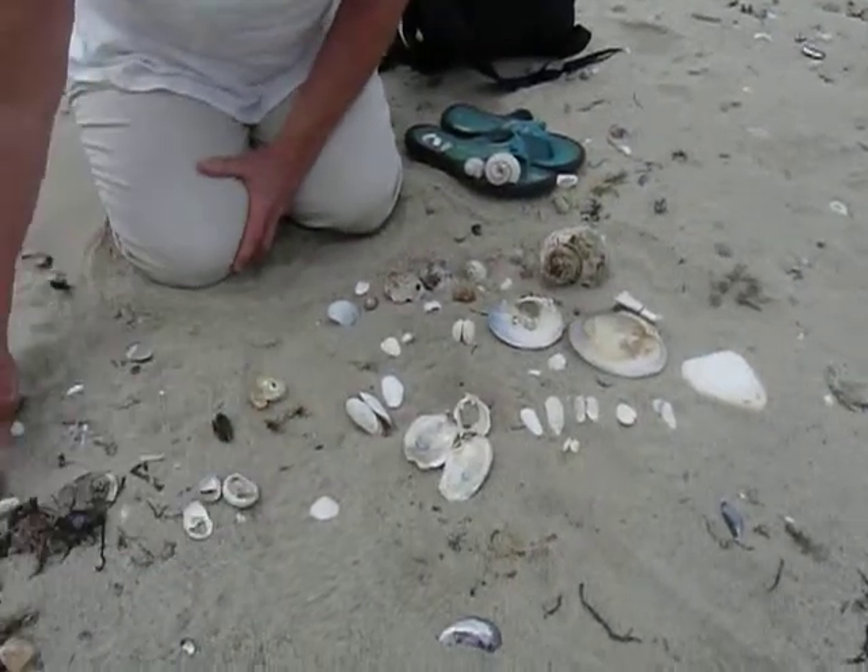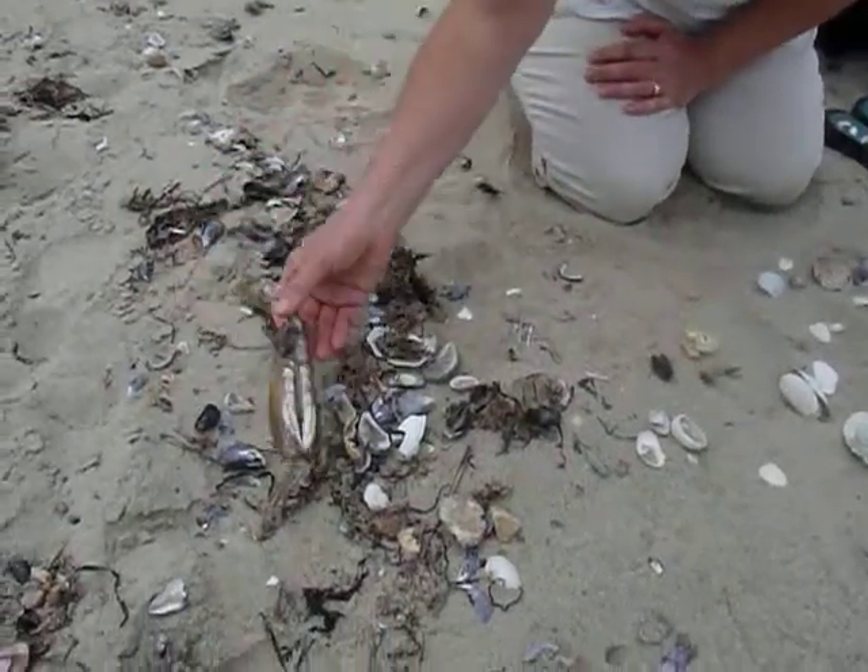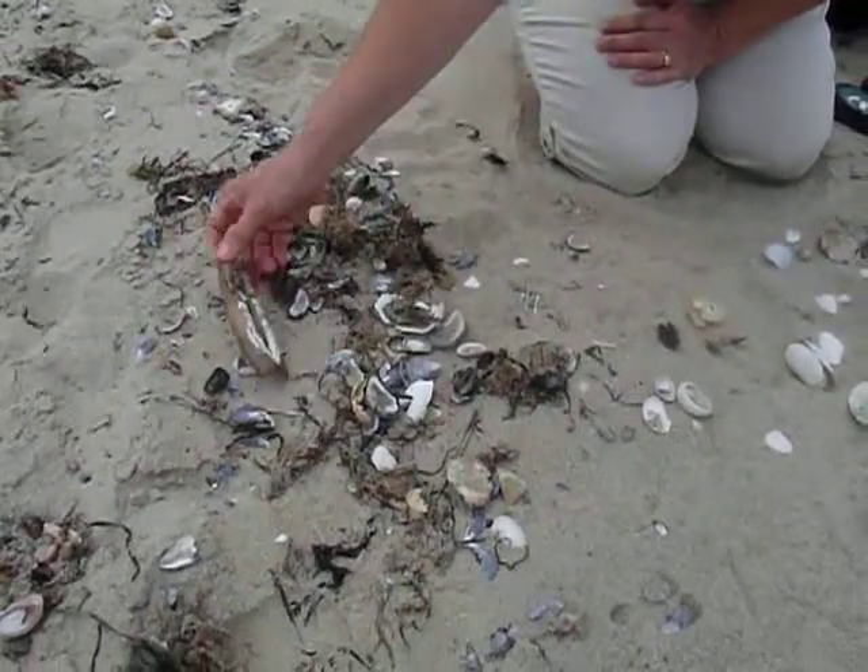And then look at the rack line — all these lovely blue mussels and a jackknife clam, or a common razor clam.